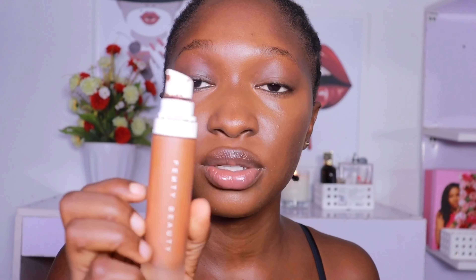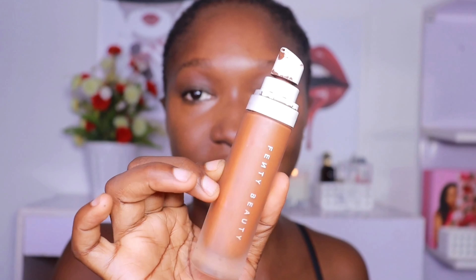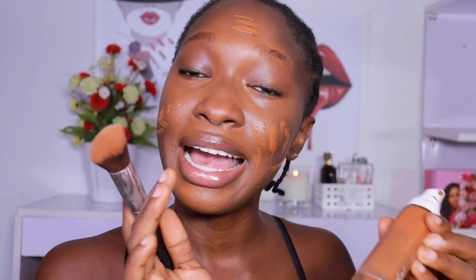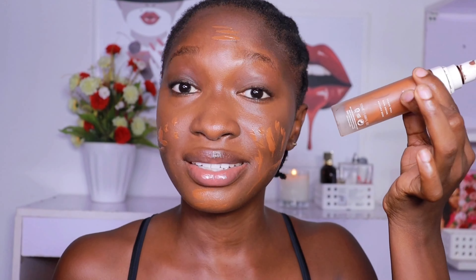For my foundation today I'm going to be using my Fenty Beauty foundation — this is the Pro Filter. There's nothing coming out of the bottle but I'm not throwing it away because this stuff is expensive, so we don't waste makeup products over here.